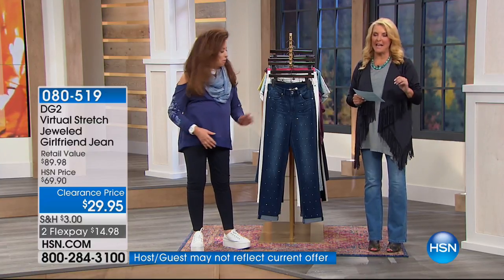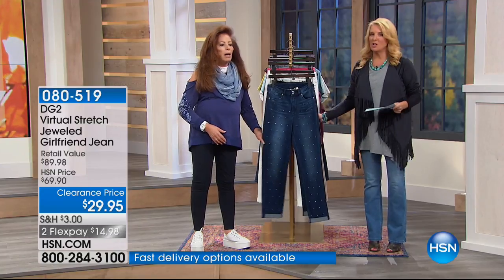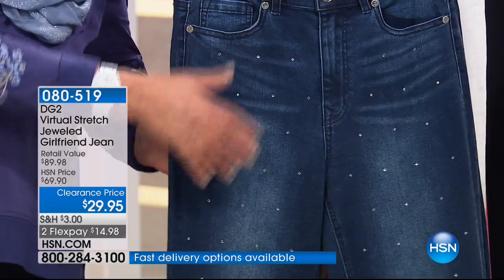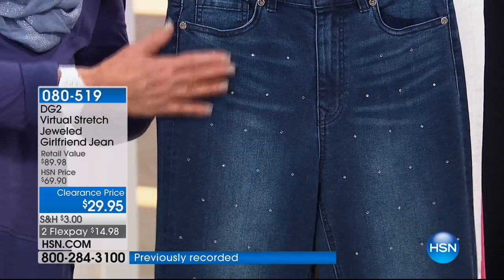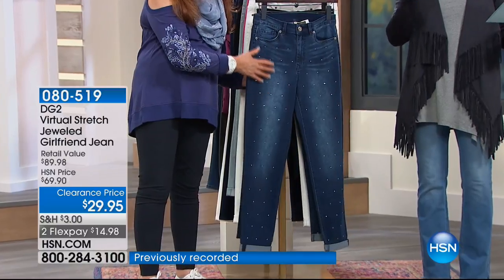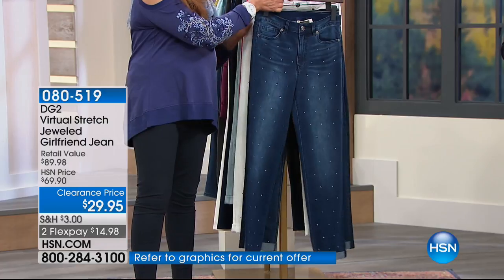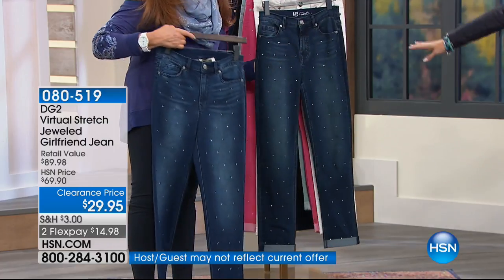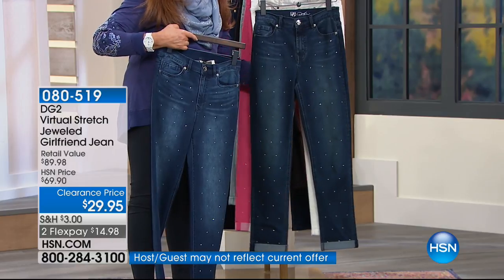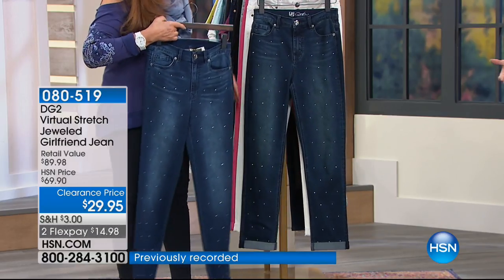I specifically asked everybody to bring this up earlier in the show because I didn't want you to miss out. This jean is just so perfectly done — just that sweet enough touch of bling, and for the first time ever, we've got it at a clearance price. This used to be $69.90 on air, and today it's $39.95. Colors are mid-tone indigo, aqua, rose, and white — available in sizes 2 through 24, petite, average, and tall.